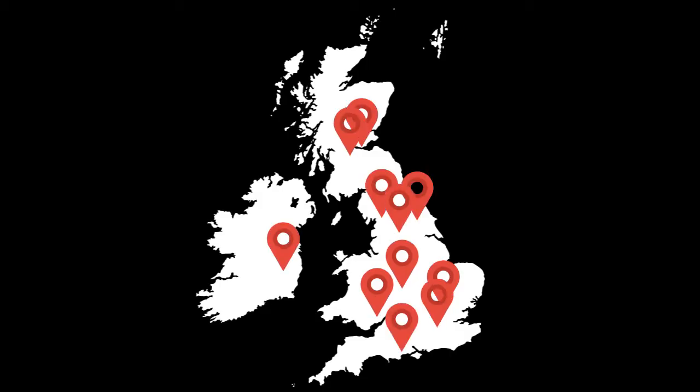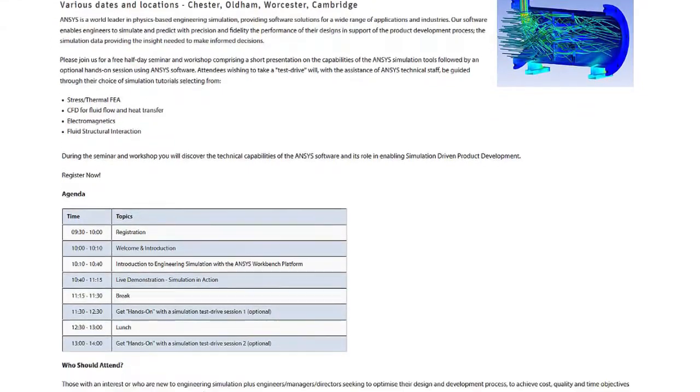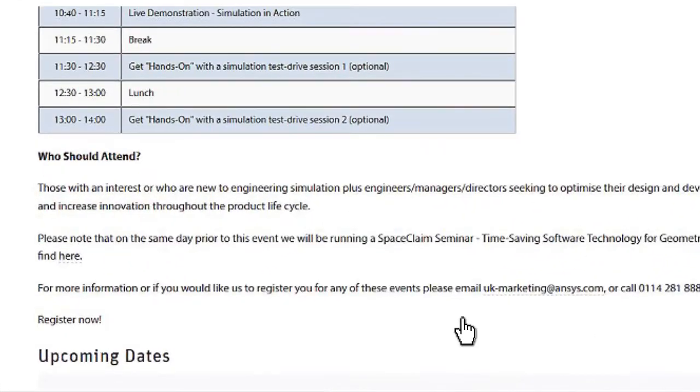There are loads of these test drives around the country. When I looked on the website, I found the one which is close to me. It was very straightforward to get registered for it.